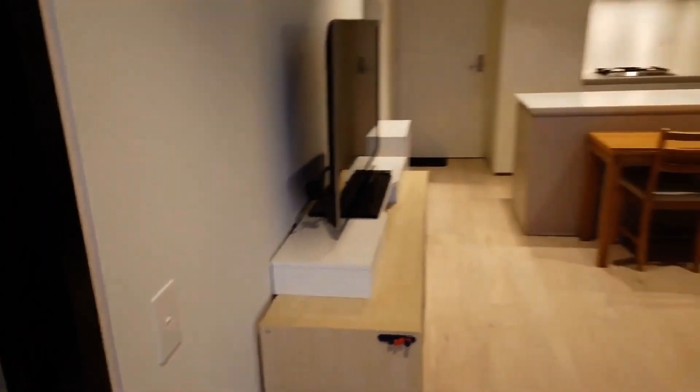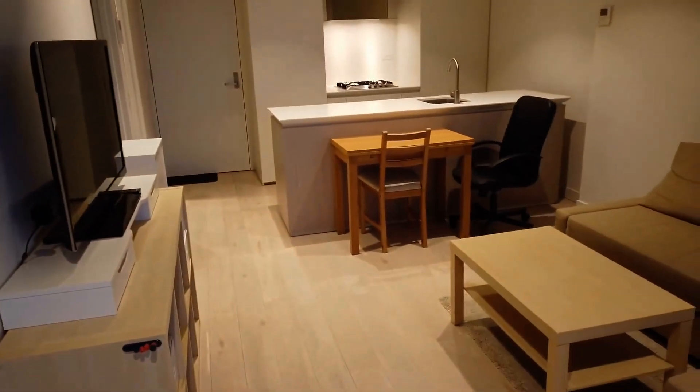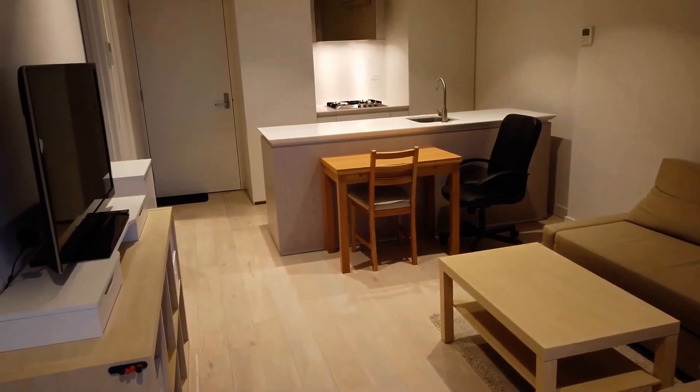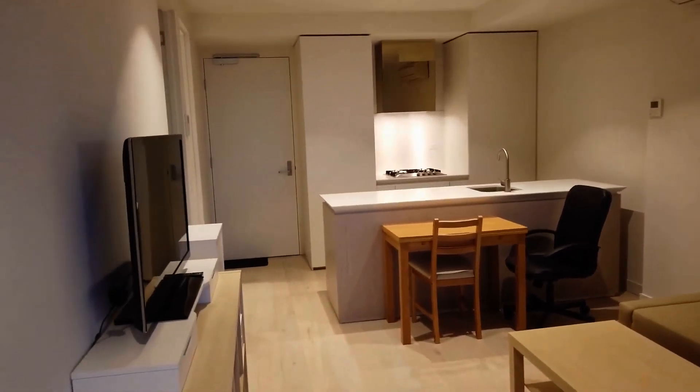That's the end of the marketing video for this apartment. If you're interested to inspect this property, please click on 'Book an Inspection' to arrange a private inspection with us. Thank you.